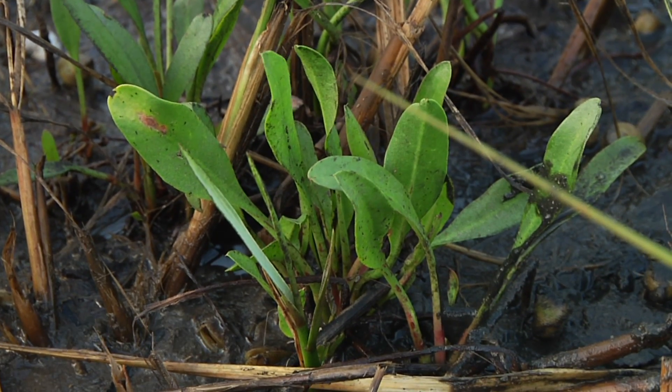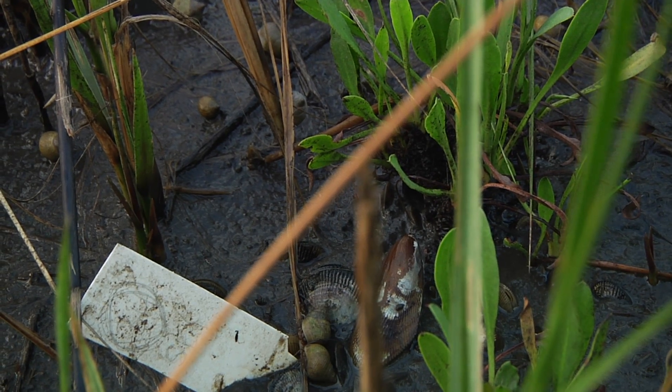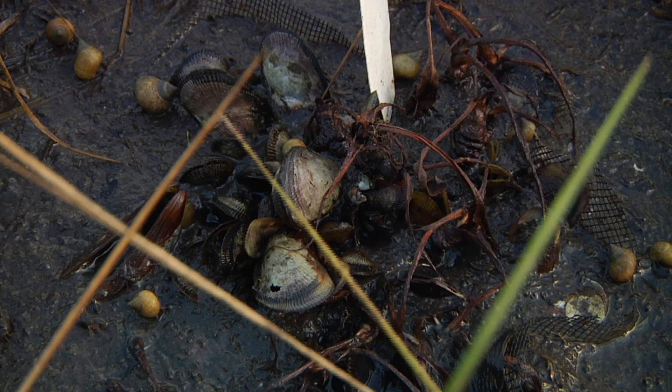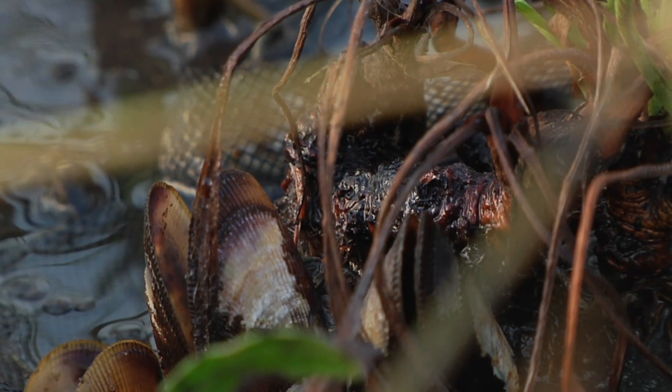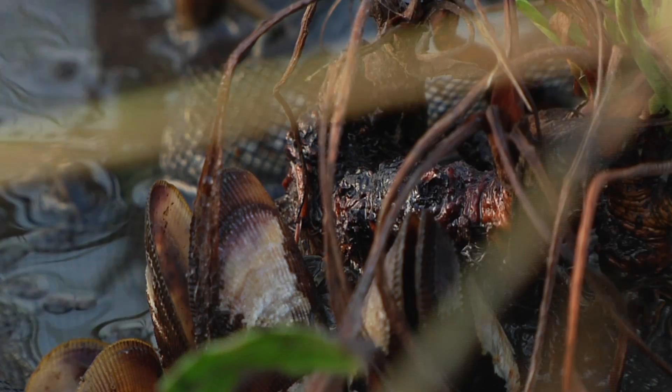She charted their progress to measure how beneficial each species was to the other. But there can be too much of a good thing. So maybe at a certain density the mussels could be either providing nutrients or stability for the plants, but at higher densities they might actually crowd out the plant too much.